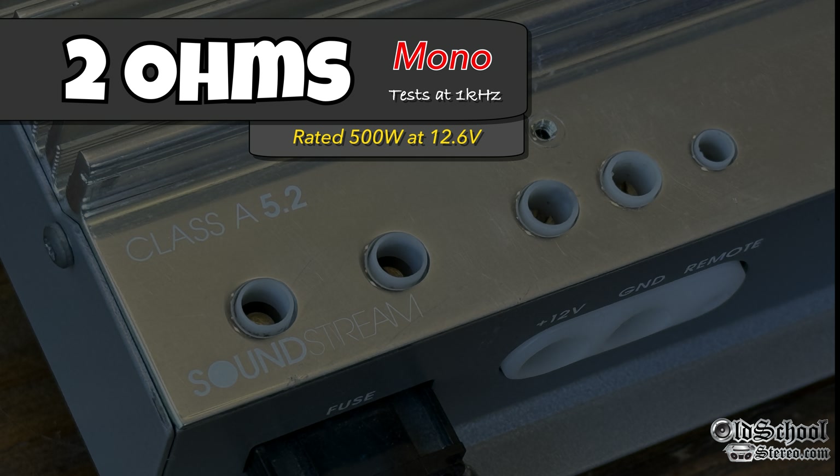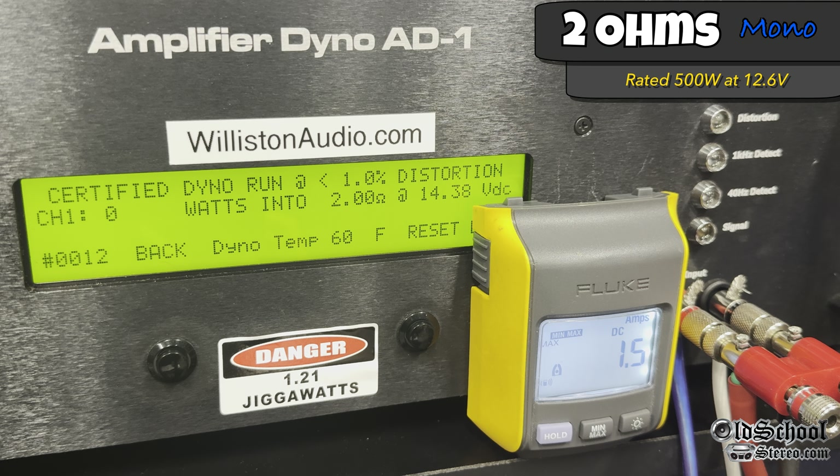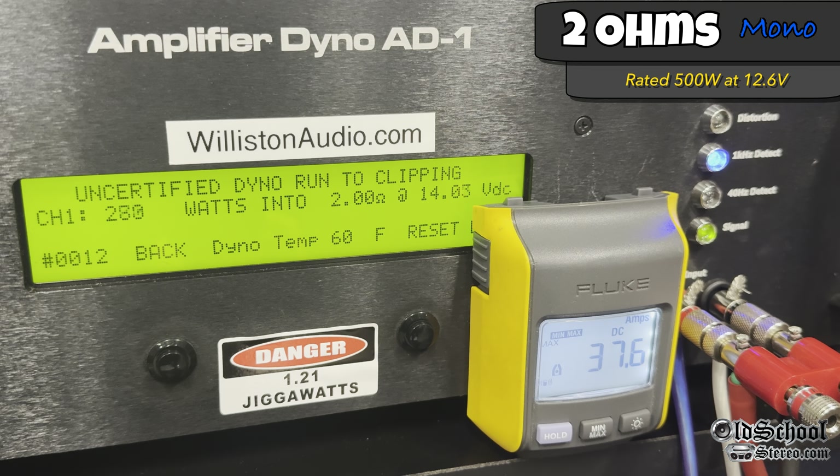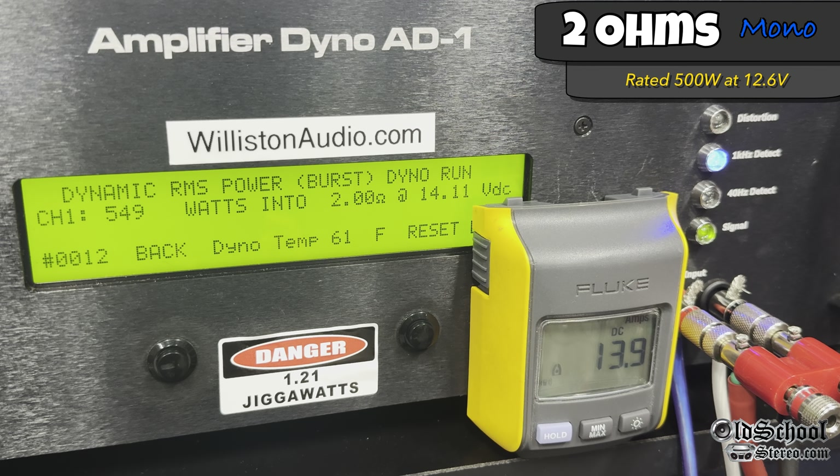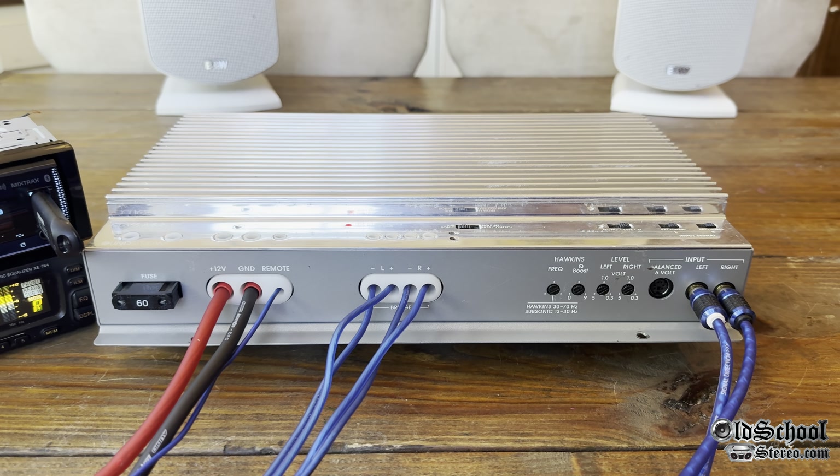Moving on to the 2-ohm mono test, rated 500 watts. Certified 1% THD — yes, we can get 500: 515 at 13.87 volts. Resetting the dyno for the uncertified track, we get 567 at 13.67 volts. Dynamically sending a 1 kHz pulse tone, again all three modes are close — 559 right at 14 volts. Well above rated power — let's hook up some music.